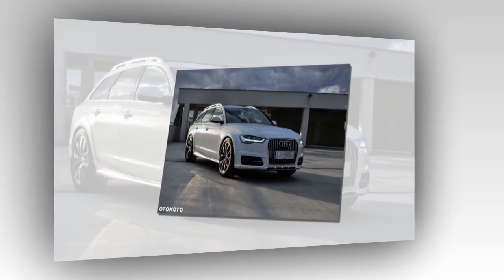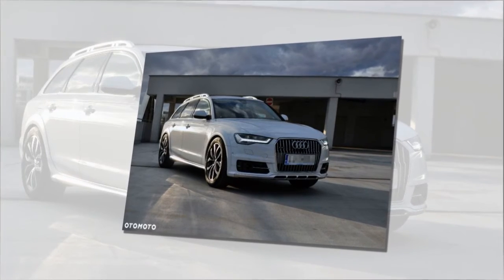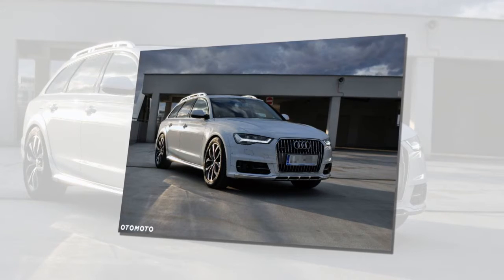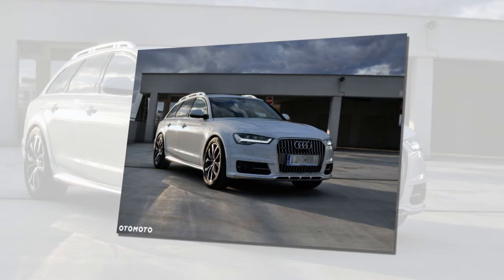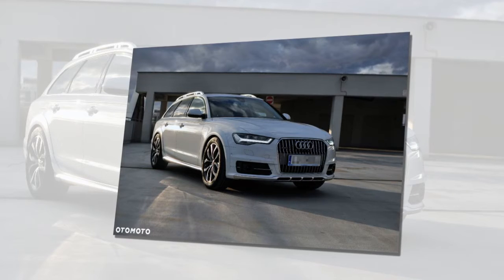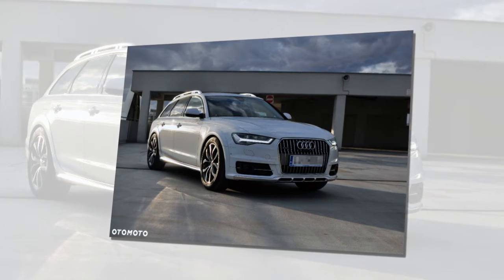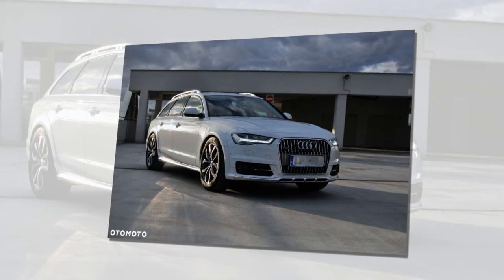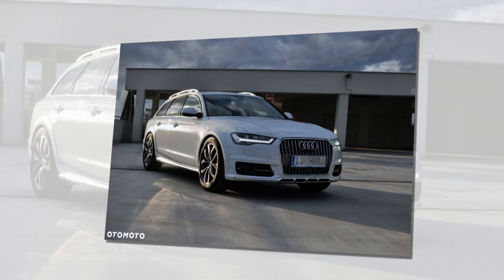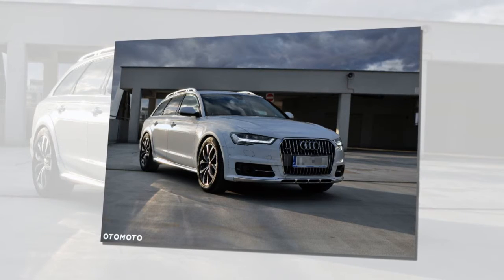The seats are all new. Top-of-the-line options include customized contour front seats with numerous adjustment functions, optionally fitted with ventilation and massage. The optional air quality package provides a subtle fragrance and improves air quality with an ionizer. The optional panoramic glass sunroof floods the interior with light. The luggage compartment has a capacity of 530 liters (18.7 cubic feet), accommodating two golf bags crosswise, while the trunk lid can be closed electrically with a kicking motion as an option. The low noise level makes the Audi A6 an ideal long-distance specialist.